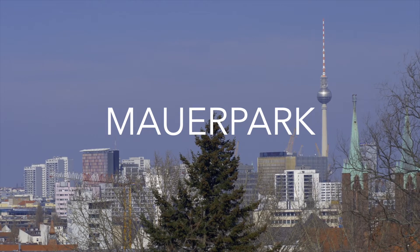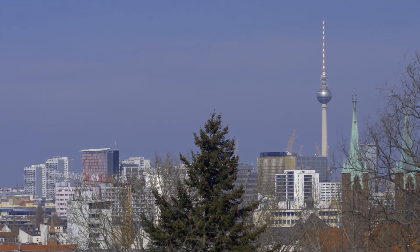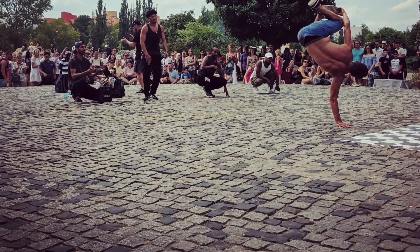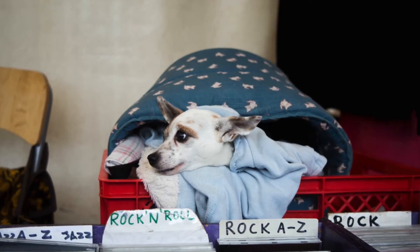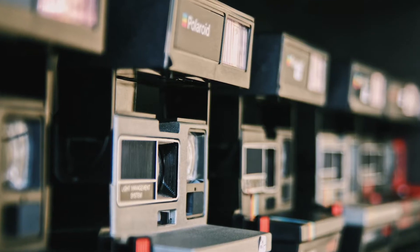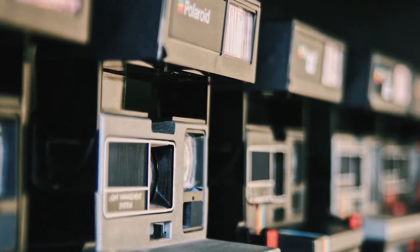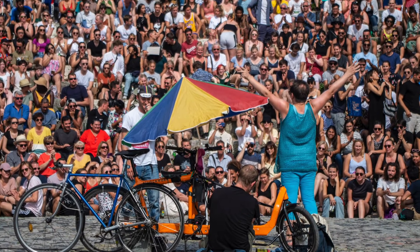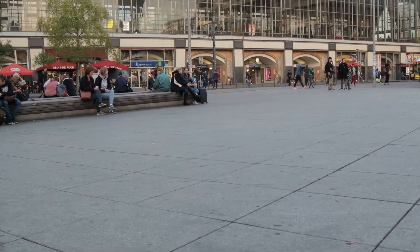Berlin has endless flea markets because Berliners love them. One of the most popular flea markets takes place every Sunday and is located at Mauerpark. There you can find all sorts of vintage stuff ranging from clothes, shoes and bags to jewelry, furniture, bikes, vinyl records, and much more. This is definitely shopping heaven.